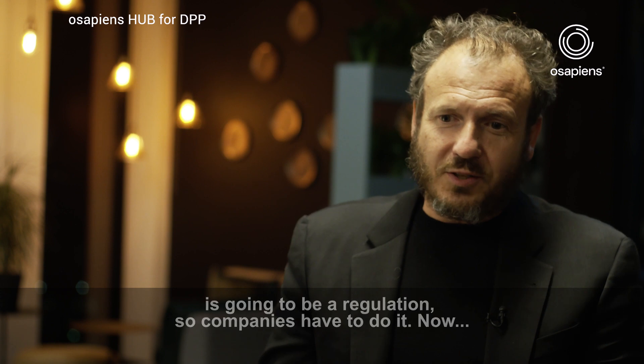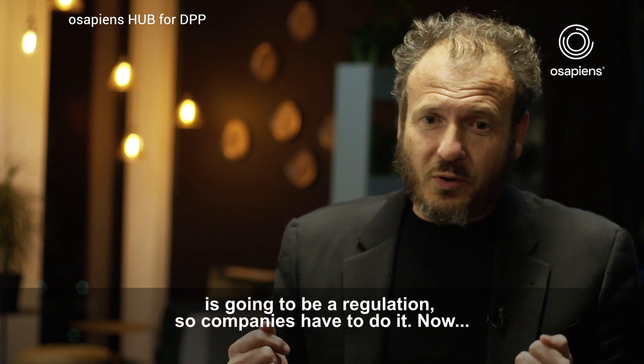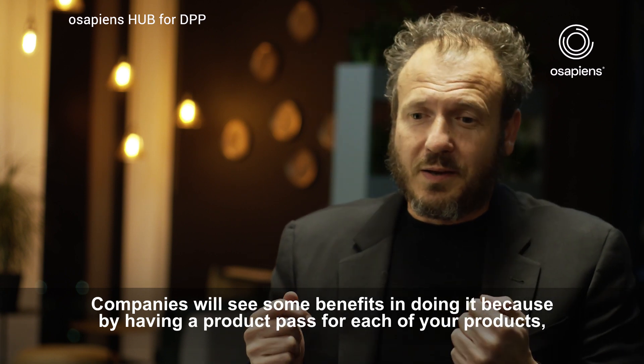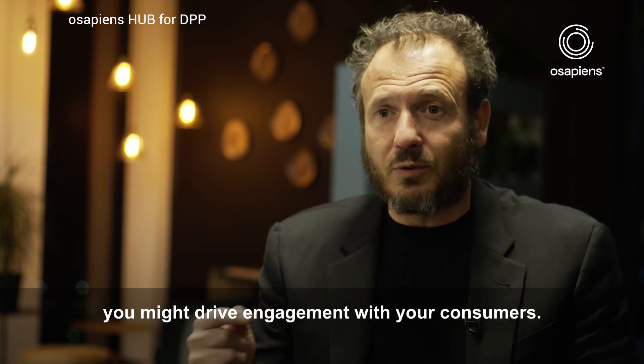The Digital Product Passport — what we also call the Eco Design for Sustainable Products regulation — is going to be a regulation, so companies have to do it. Now, companies will see some benefits in doing it, because by having a product passport for each of your products, you might drive engagement with your consumers.